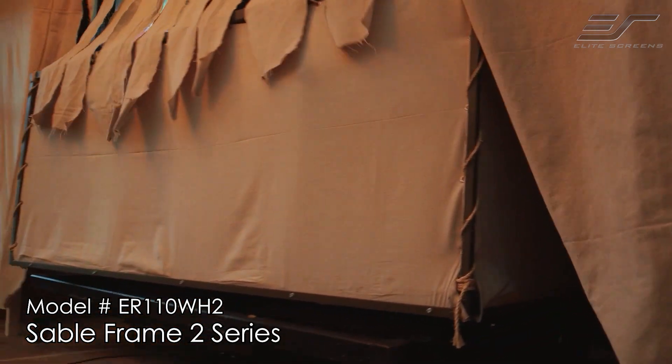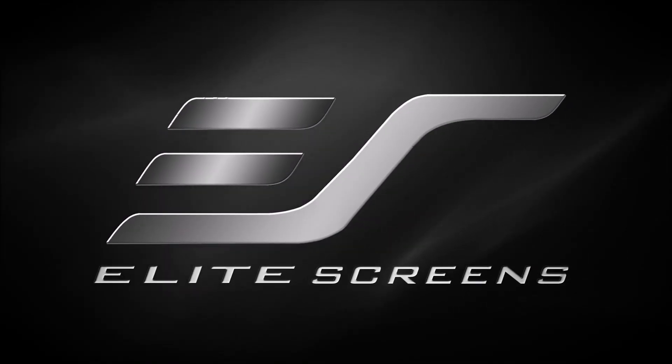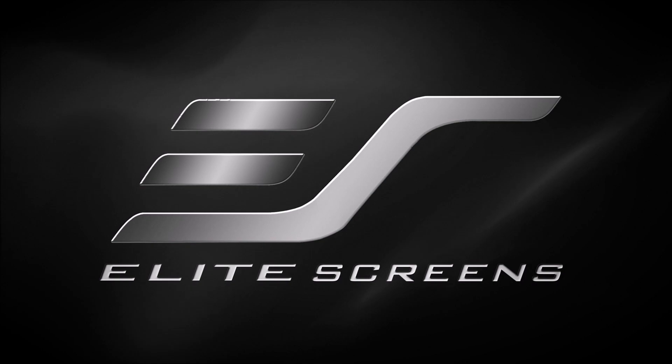But anyways, I totally recommend Elite's projection screens for anyone wanting durability, quality, and an impressive viewing experience. The hundreds of riders who got to experience this attraction had nothing but rave reviews on the visual experience, and that is thanks to Elite Screens. Thank you Elite Screens for sponsoring Project Oasis.